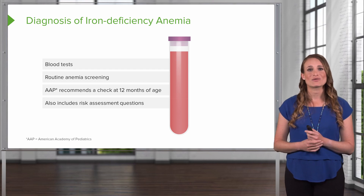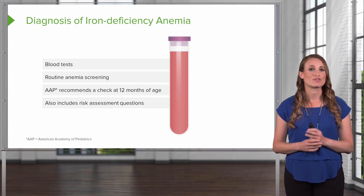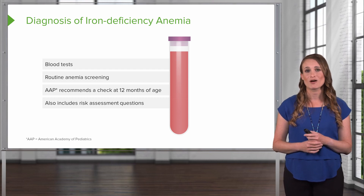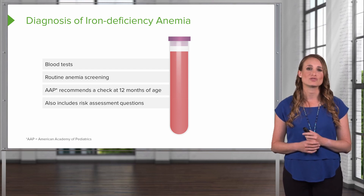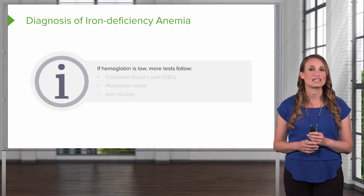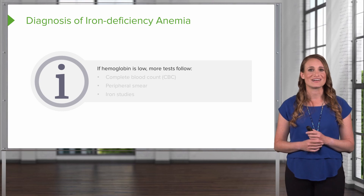The risk assessment questions try to identify patients with risk factors for iron deficiency anemia, including children with feeding problems, poor growth, and children with special healthcare needs. If the hemoglobin level is low on the initial screening, then more follow-up tests are done.